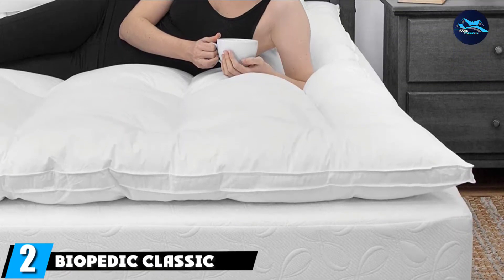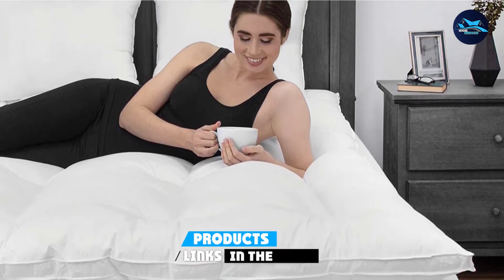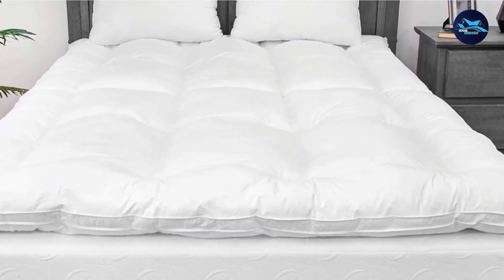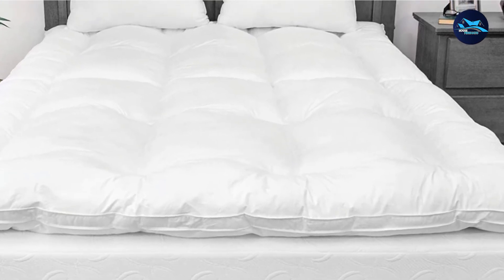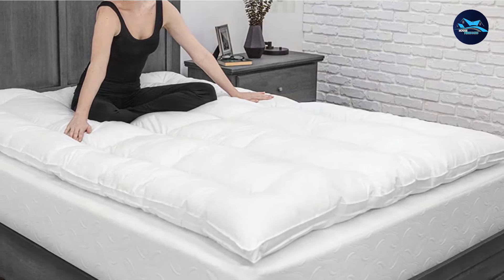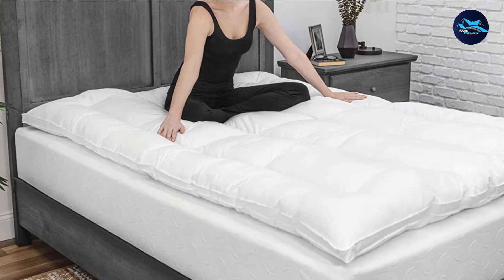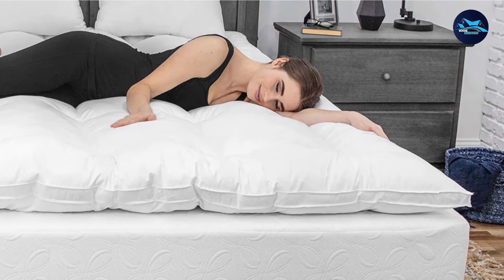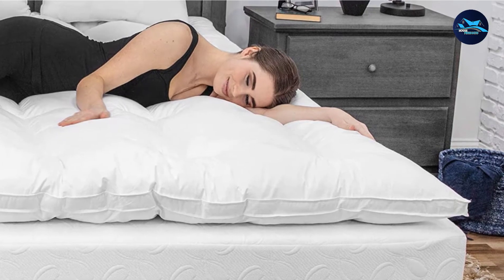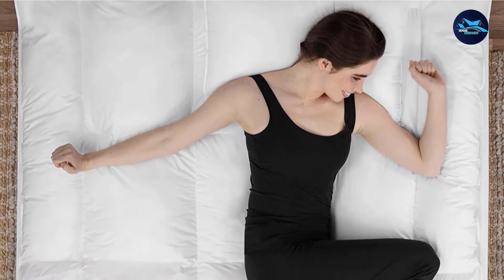Moving on to the next at number 2, we have the Biopedic Classic 233 Thread Count Fiberbed. The Nature's Rest Biopedic Classic 233 Thread Count Fiberbed is similar in shape and features to a duvet comforter, but it's far more than that — a bed that can be placed anywhere you wish. The dainty square patterns on its body show how fluffy the bed is, as if you were resting on clouds. This gorgeous floor mattress is available in sizes of twin, full, queen, and king.